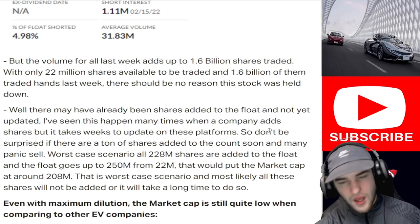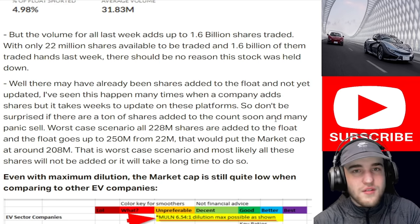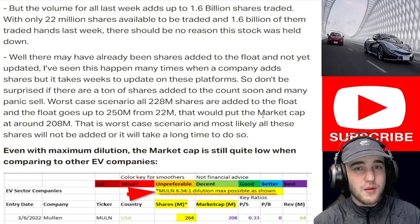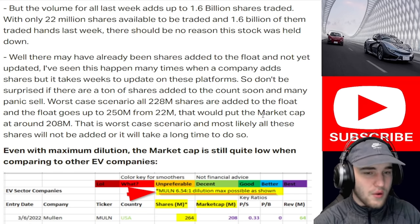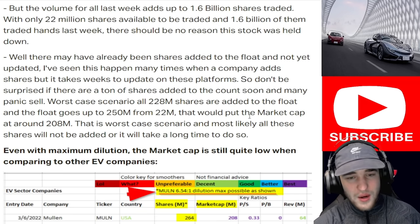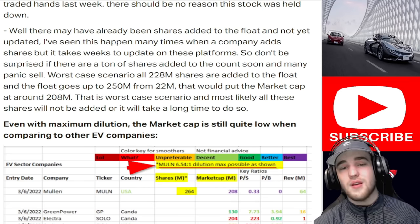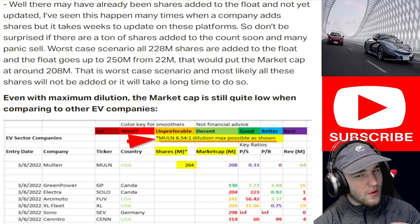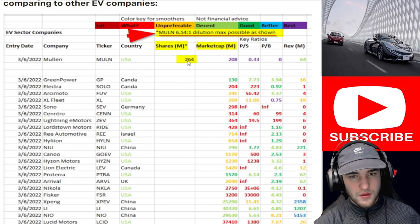There may already be shares added to the float not yet updated on platforms — I've seen this happen many times when it takes weeks to update. Don't be surprised if a ton of shares are added soon and many panic sell. Worst case scenario: all 228 million shares are added to the float, going from 22 million to 250 million. At absolute max dilution, that would put them at around 264 million shares and a $208 million market cap — compared to competitors like Rivian with multi-billion dollar market caps.